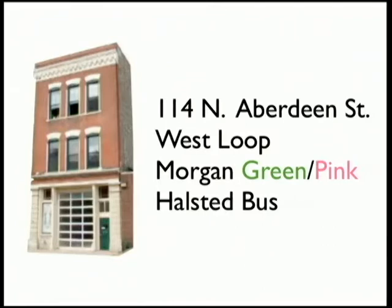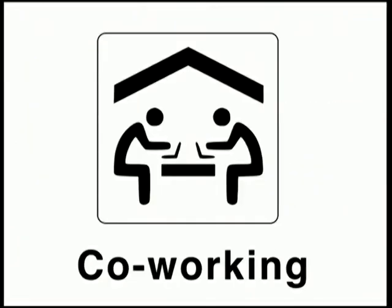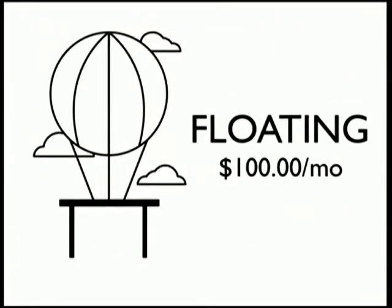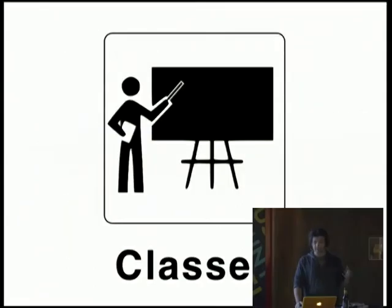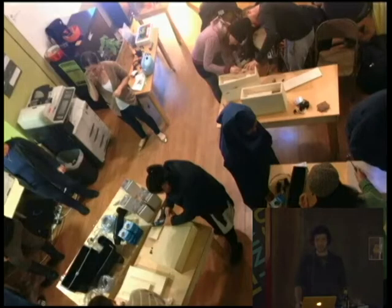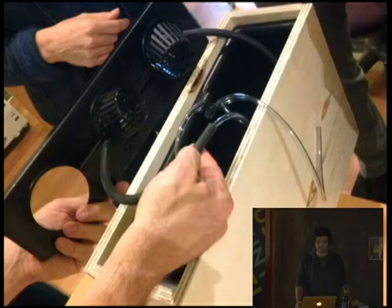We have four core things we do. Number one, we have co-working. We have floating desks, which are $100 a month. We also have fixed desks, which are $200 a month. We teach classes. This is last night — there was a DIY hydroponics class. It was pretty awesome. Yes, it wasn't what you thought.